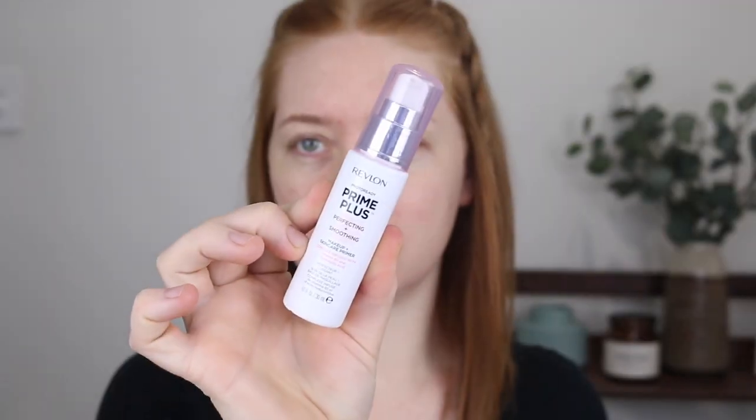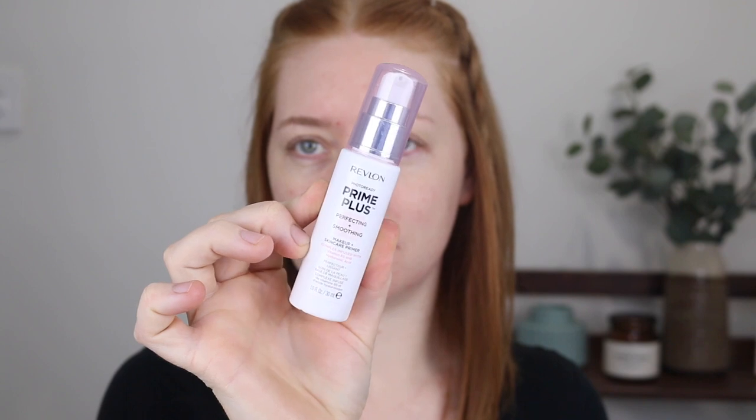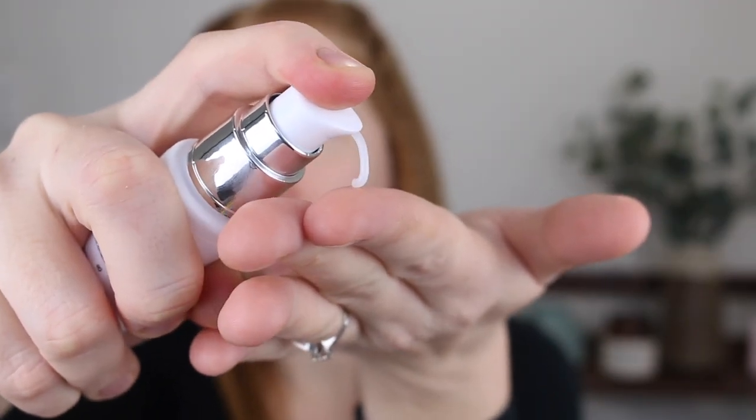So first up, I have the Revlon Photo Ready Prime Plus Primer. This does come in three different options. I picked up the Perfecting and Smoothing. It says that it is infused with vitamin B5 and hyaluronic acid, so it's meant to smooth out the skin. I kind of thought it might be like the Hourglass Veil Primer, but it's a little bit different. It does have a gel consistency. You really don't need a lot and I just like to apply it on my T-zone area, so across my nose, just where I have bigger pores that I would like to smooth out, and then just on my chin.